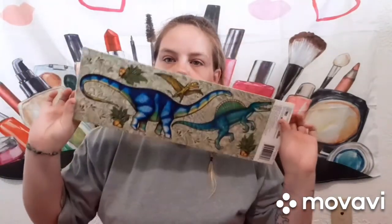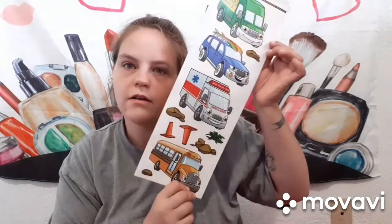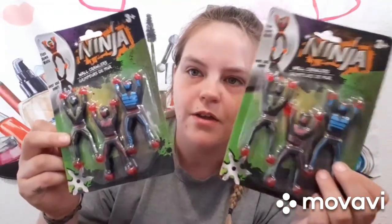I got them both stickers — one set has dinos on it, and the other has fire trucks and racing cars. I gave them the option to choose: Matthew wants the dinosaurs and Casein really wants the cars, though they can mix and match since they're sharing a room. I also got them each a set of these little ninjas that crawl down the wall — I thought those were super cool.